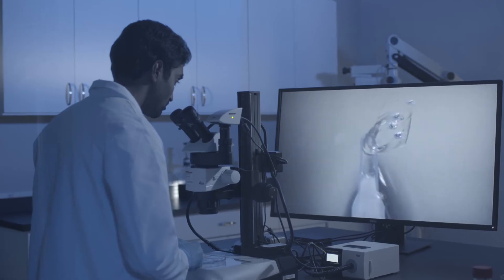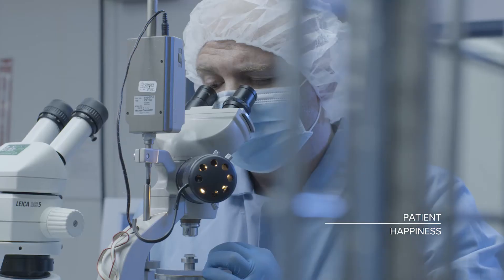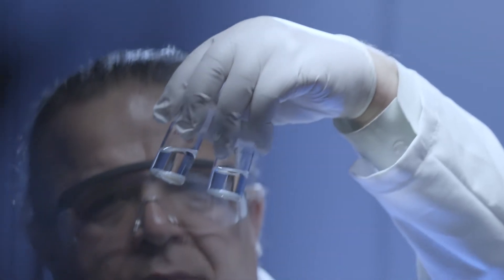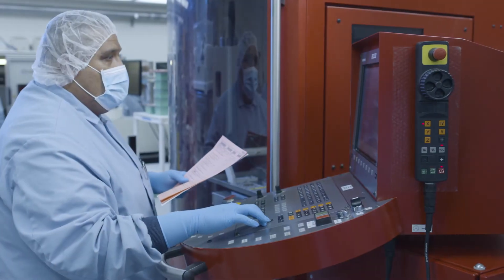Into the future, as STAAR leads the evolution of vision correction with the proprietary Colomer platform, maintaining doctor confidence and patient happiness will continue to be the measure of success — especially as the teams design and develop new lens solutions for expanded age ranges and broader visual conditions.